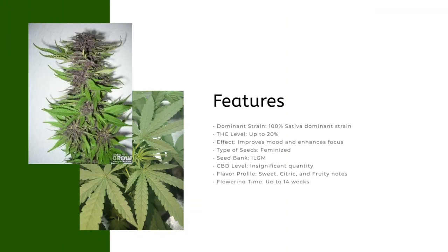Features: dominant strain 100% sativa; THC level up to 20%; effect: improves mood and enhances focus; type of seeds: feminized; seed bank: ILGM; CBD level: insignificant quantity; flavor profile: sweet, citric and fruity notes; flowering time: up to 14 weeks.